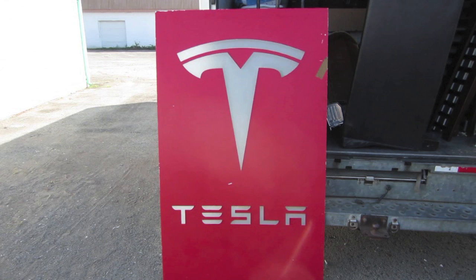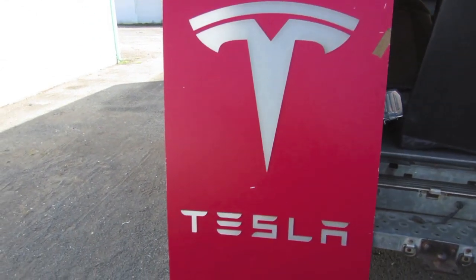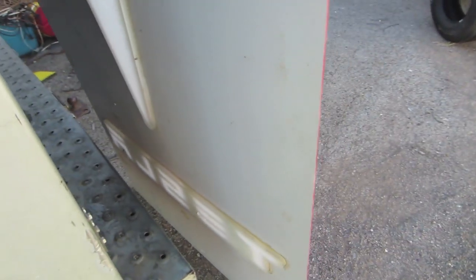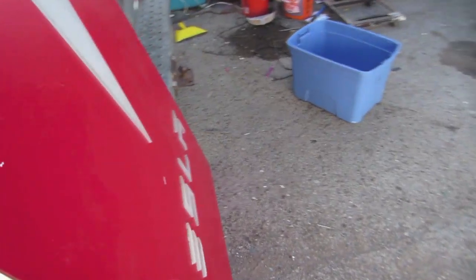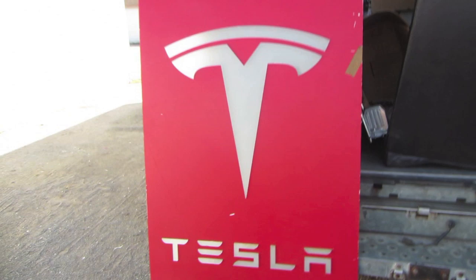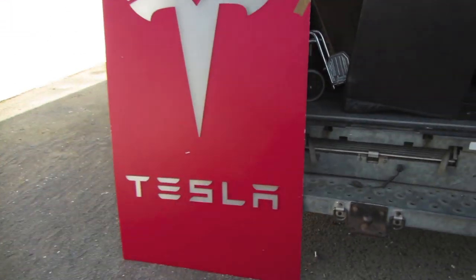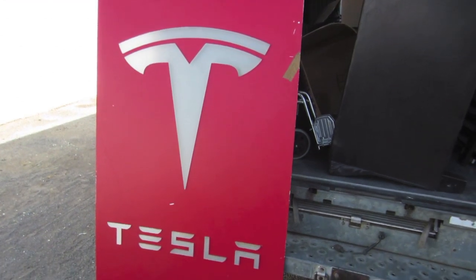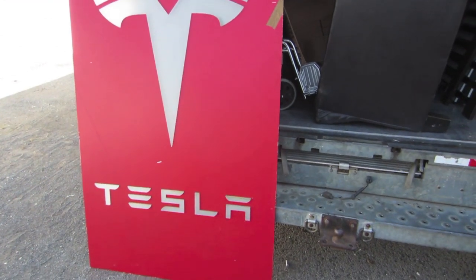We just got back to our store. Check this thing out — this thing is awesome. It's about 6 feet tall, got to be about 4 feet wide. Made out of plexiglass. I'm pretty sure it's like the graphics panel out of a backlit sign, like a Tesla showroom or dealership or whatever. That is a really unique piece. Not something that you see every day for sure. That's really cool.